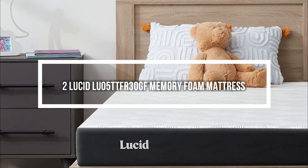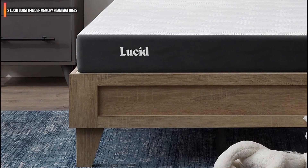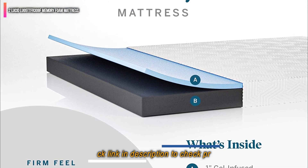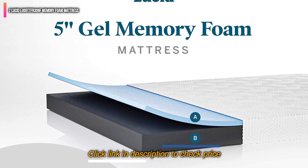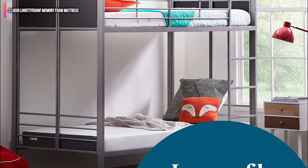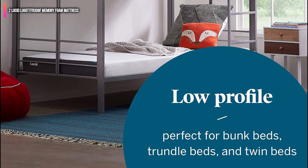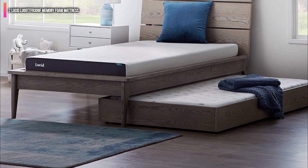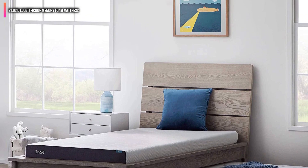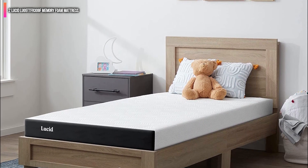Second on the list is the Lucid LU05 TTFR 30GF Memory Foam Mattress. Making the transition from a crib to a bed for a child can be hard, but you can make the process easier with this mattress. It has a layer of gel-infused foam specifically designed to house a smaller frame during sleep. We rest well when we feel cooler, and this mattress has improved airflow and breathability to promote a good night's sleep for your child.